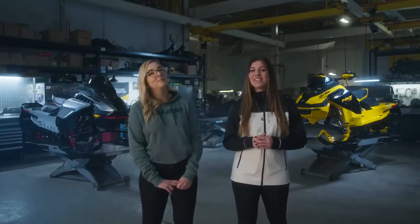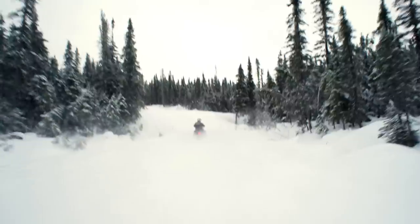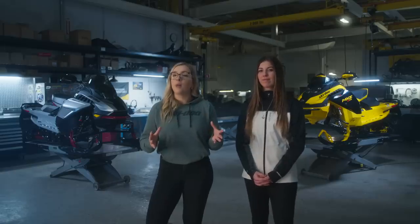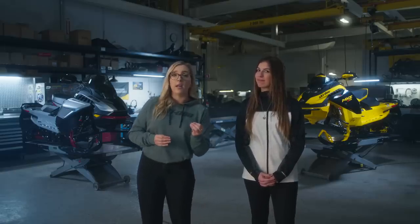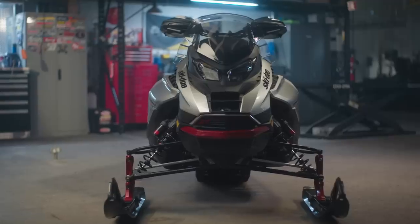Let's dig into the 2024 Renegade XRS. Renegade riders love spirited performance, but also look for premium comfort in a highly refined REV Gen 5 platform. The legendary REV platform has been engineered in a new wide-body design for the Renegade. The wider body panels allow enough room for the larger four-stroke powerplants like the 900 ACE Turbo R found under the hood of the Renegade XRS, and also protect riders from the wind as they unleash the full potential of that four-stroke turbo.